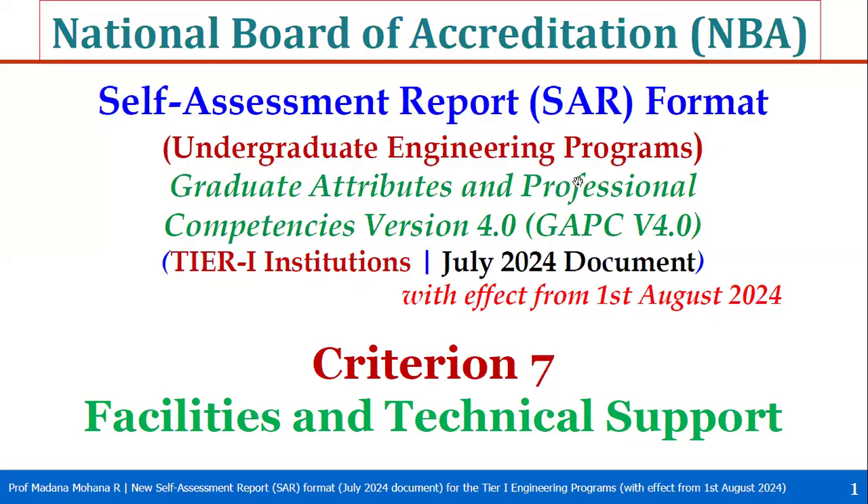Welcome to the National Board of Accreditation self-assessment report format for undergraduate engineering programs under Tier 1 institutions with July 2024 document. In our earlier videos we covered criterion 1 to 6; in this video we will see criterion 7: Facilities and Technical Support.